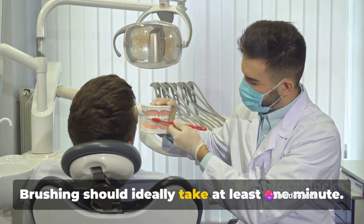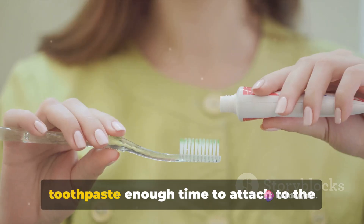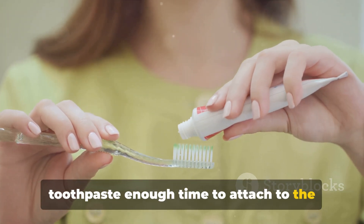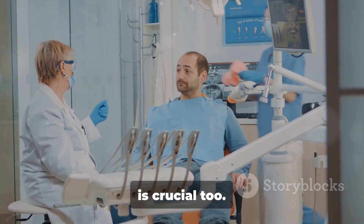Brushing should ideally take at least one minute. This allows the fluoride in your toothpaste enough time to attach to the enamel in your teeth. The choice of toothbrush and toothpaste is crucial too.